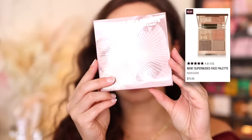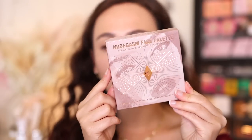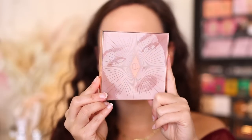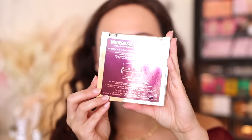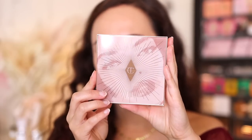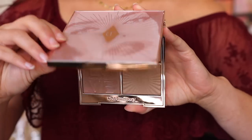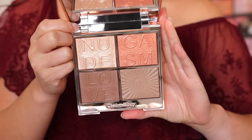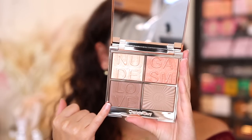The first product is the Nudegasm face palette. The box features a face graphic and says it's for a runway-ready bronze sculpt and glow. This palette is made in Italy. It's $75 and has an 18-month shelf life. The packaging is cute. You open it up and you do have a mirror — I like that the mirror stands up by itself, great for travel. You reveal four shades: a super glow, a multi-glow, a soft sculpt, and a super sculpt.